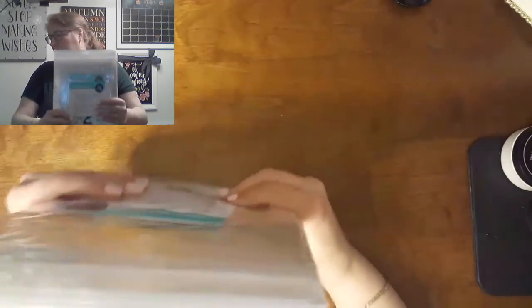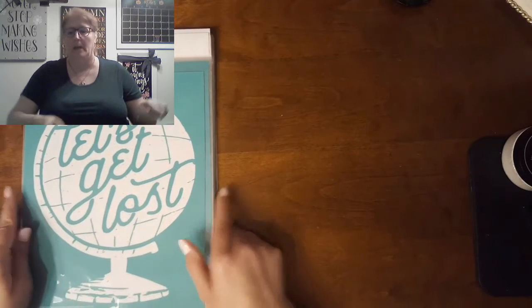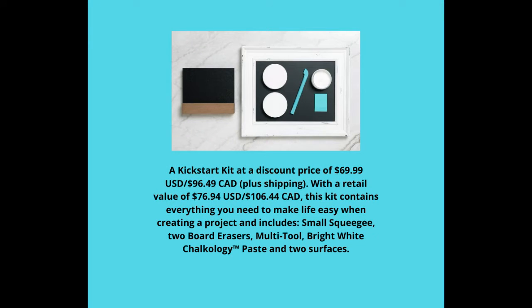With this subscription you have the option of getting an add-on called the Kickstart. A Kickstart kit gives you a couple surfaces and a couple tools. For $69.99 you're going to get two squeegees, a full thing of white chalkology paste, two board erasers, and both boards that are reusable. The little one is double-sided.